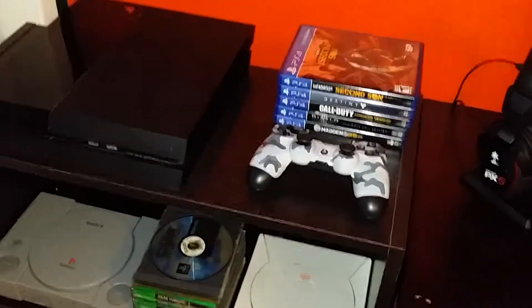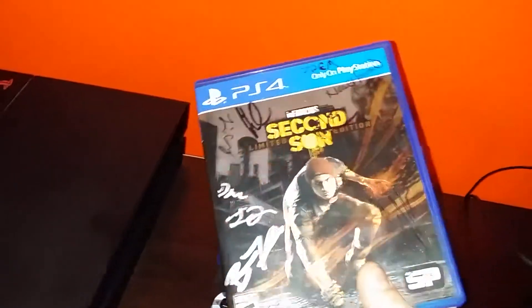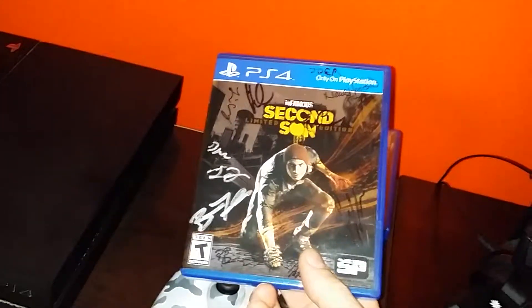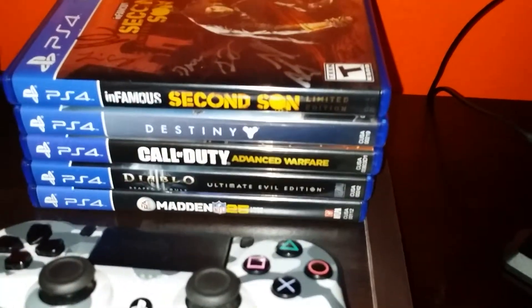Up top on the entertainment center is the PS4, which is where mainly everything on my YouTube right now is coming from — just PS4 gaming. This is kind of cool: Infamous Second Son, signed by everybody over at Sucker Punch. That's pretty awesome, along with some other little PS4 games.